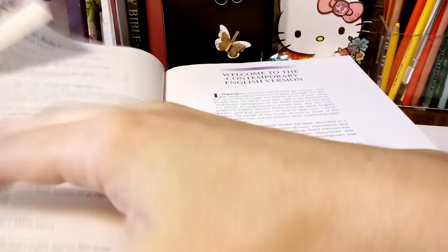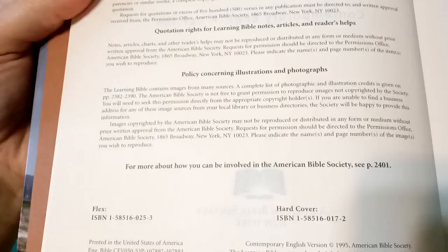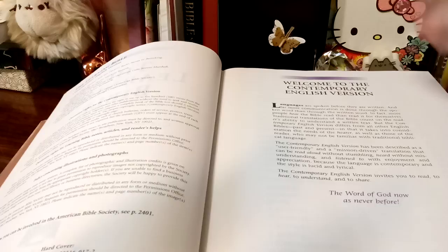It's an American Bible Association. This is the ISBN number. It's going to be a big Bible. There are two different versions — I'm assuming the Flex would be maybe a softcover, but I've only ever seen the hardcover. And this is the Common English version.